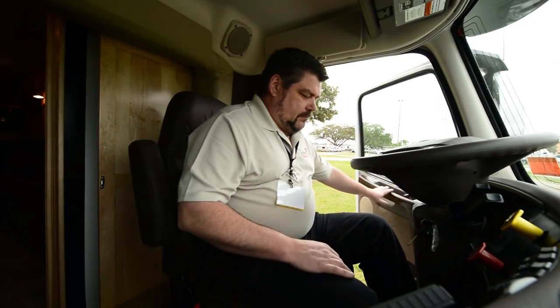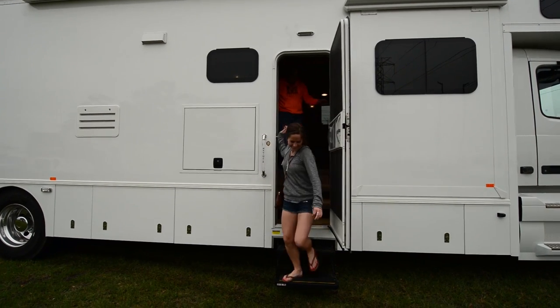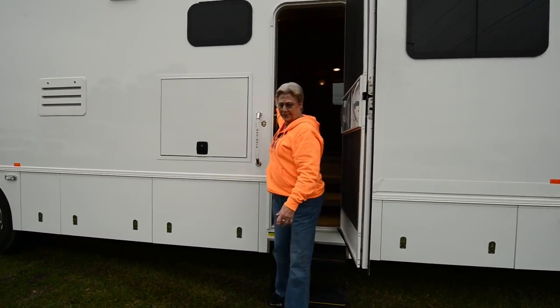What do you think, G — you want to trade in the Class A? Comfiest thing ever. I love this thing. What do you think of the ride, Grandma? It's wonderful. I really like this one.